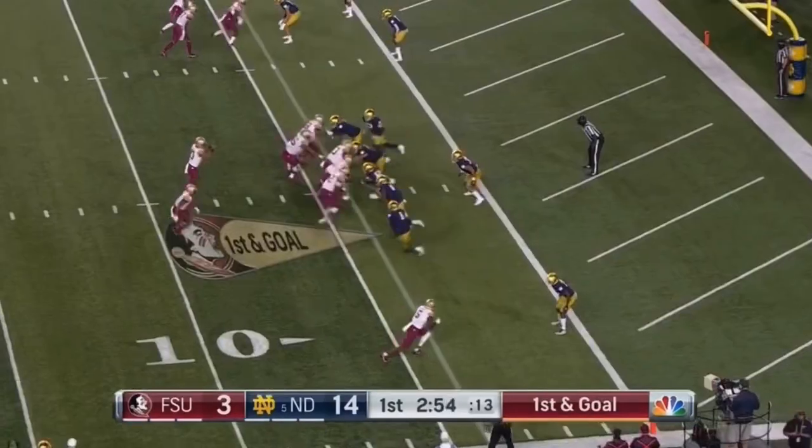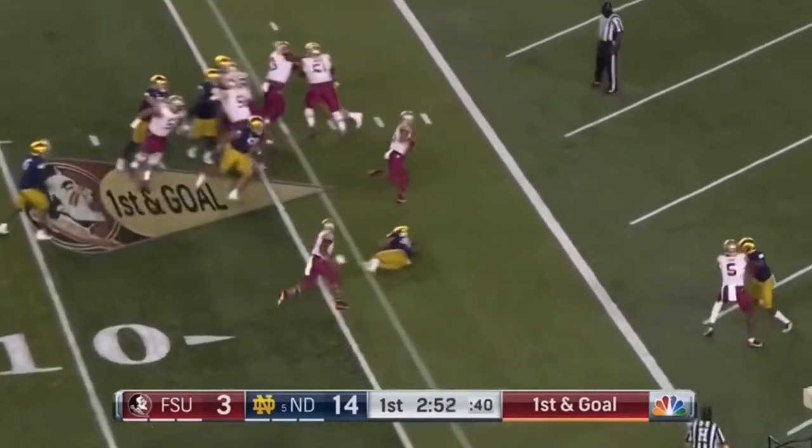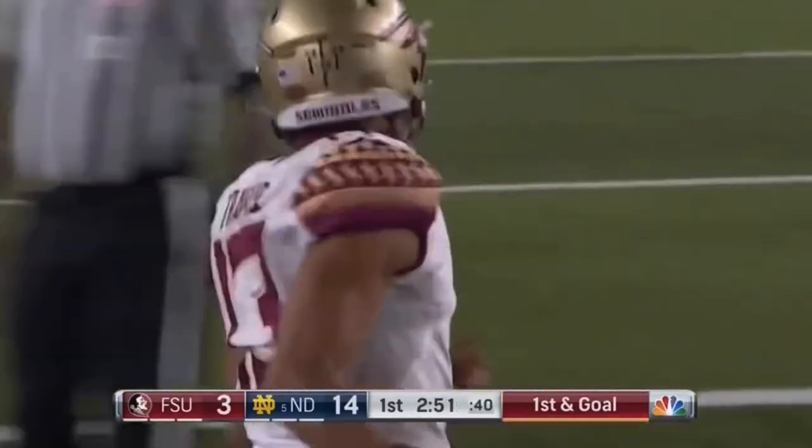Inside the 10 to the 5. Webb is the back, Travis will keep it untouched — he goes into the end zone for the touchdown.